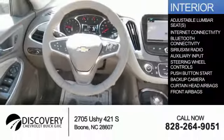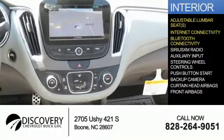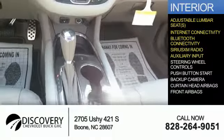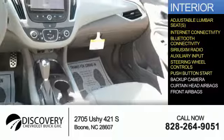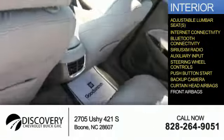Inside you'll find adjustable lumbar seats, internet connectivity, Bluetooth connectivity, Sirius XM satellite radio, an auxiliary input, steering wheel controls, push button start, a backup camera, curtain head airbags, and front airbags.